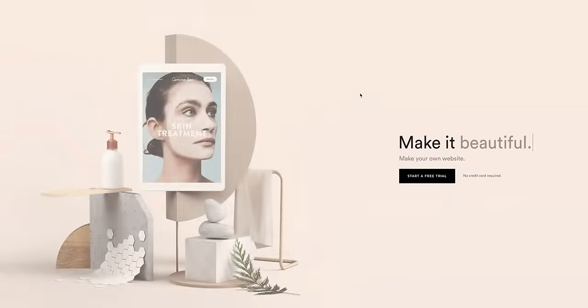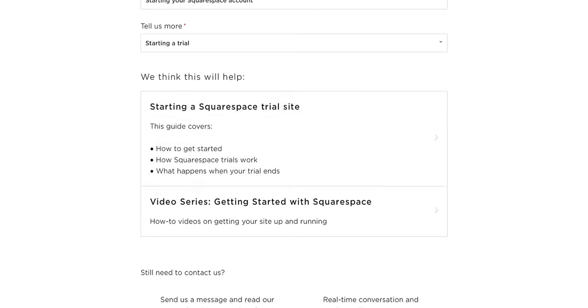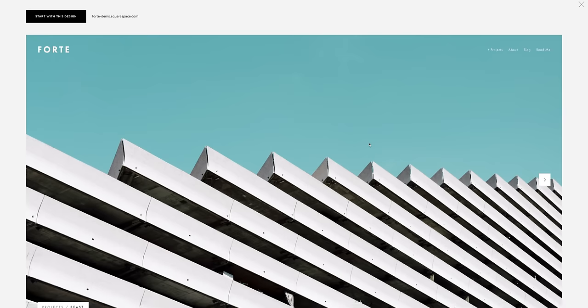This video is sponsored by Squarespace. Whether you're thinking about creating an online blog, store, or portfolio, Squarespace is the place to be. Aside from them having 24-7 customer support, they also have built-in designer templates which are easy and simple to use.